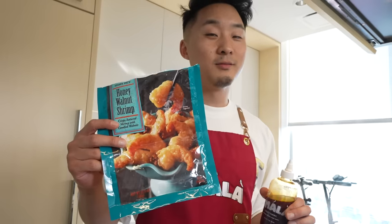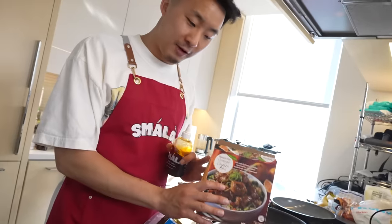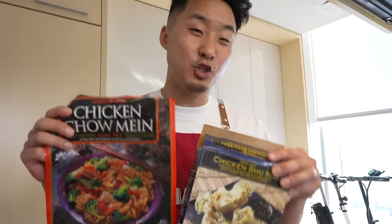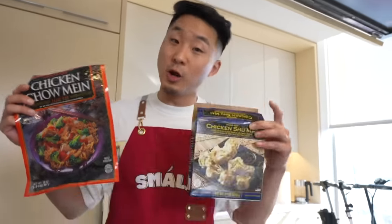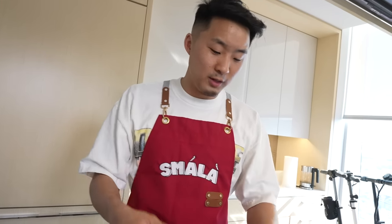A sleeper one that surprised me was the honey walnut prawns — getting that at home from a bag is pretty good. Items that are solid but you could skip: the pot stickers and orange chicken — not my favorites but solid, I'm not mad if I have to eat them. You could skip the shumai unless you're really into Japanese-style — it's a little lighter in flavor. I'd also skip the chow mein; it was okay but I wasn't feeling it. Nothing's really horrible here. Let me know if you want me to review more Trader Joe's items — they've got Thai, Korean, Italian, Japanese, Mexican, Cuban, and more. I'm down to review it and put Smala on it. Smala sauce dot com — thanks for watching, hit that like button!